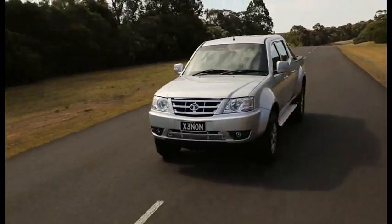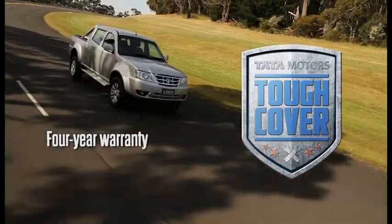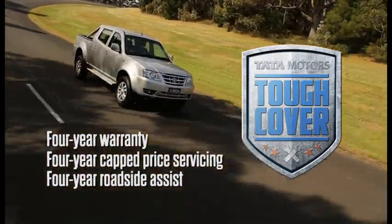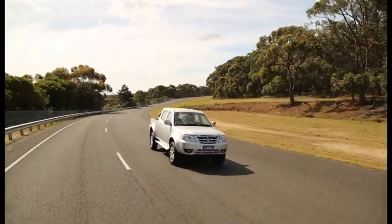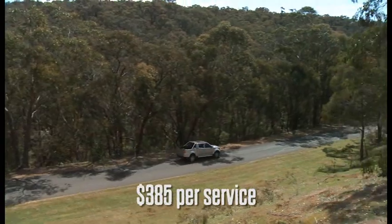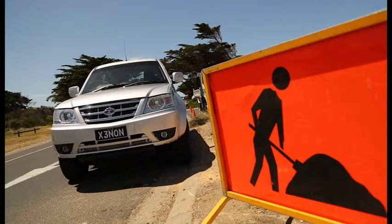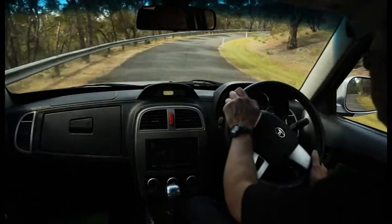You can have confidence when buying a Xenon as it is backed by Tata Motors Tough Cover, which includes a 4-year warranty, 4 years capped price servicing and 4 years roadside assistance. The Xenon is the only ute under $30,000 to offer a 4-year 100,000km factory warranty. Our 4 years capped price servicing means you pay just $385 per service up to 60,000km, and our 4-year roadside assist operates 24 hours, 365 days a year.